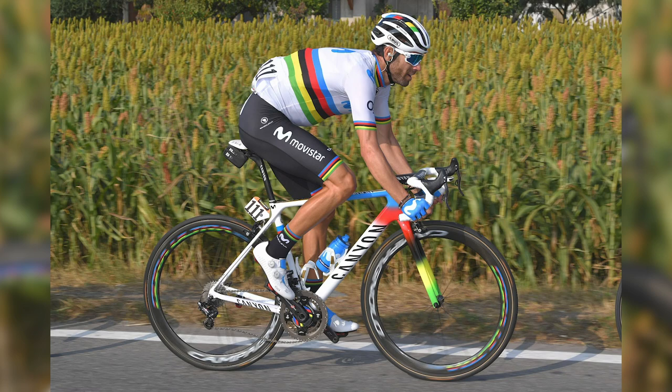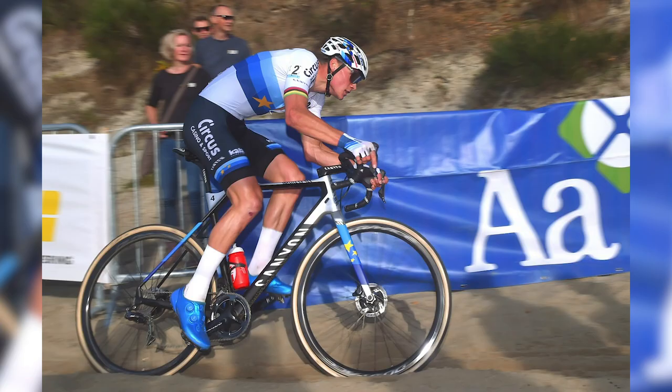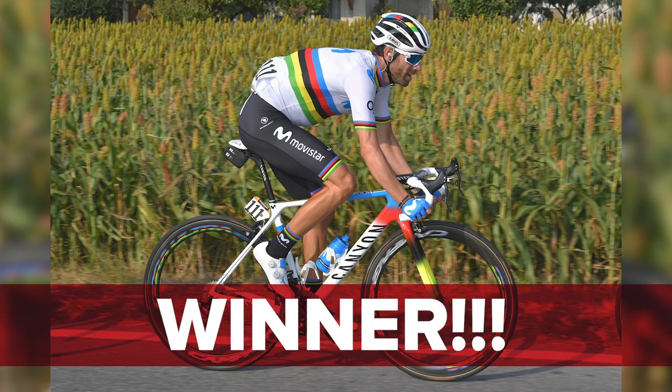Bike of the Week time now. First we need to announce last week's winner — it was a championship clash. We had the world champs bike of Alejandro Valverde and his Canyon Ultimate CF SLX, up against the European cyclocross champion Matthew van der Poel. The winner with 53% of the votes: Alejandro Valverde. That was pretty close.